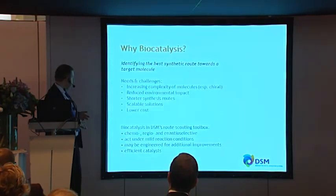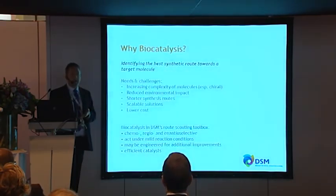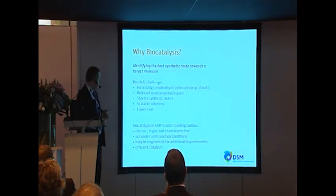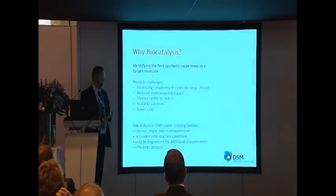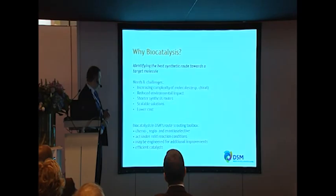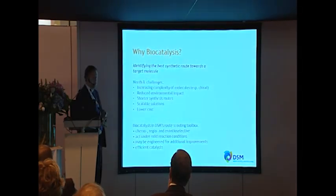Biocatalysis is part of DSM's general toolbox for green chemistries. Why enzymes? They are chemo-, regio-, and enantioselective, so you get a very pure product out of a biocatalytic route. They act under extremely mild reaction conditions — typically ambient pressure and temperature — and with very little solvent in most cases. Enzymes may be engineered for additional improvements; many of the enzymes we use have been engineered for enhanced stability and increased turnover to make them a true catalyst, and yet they act as efficient catalysts.